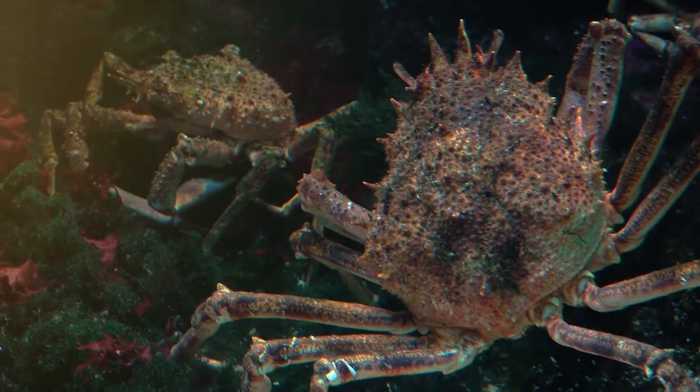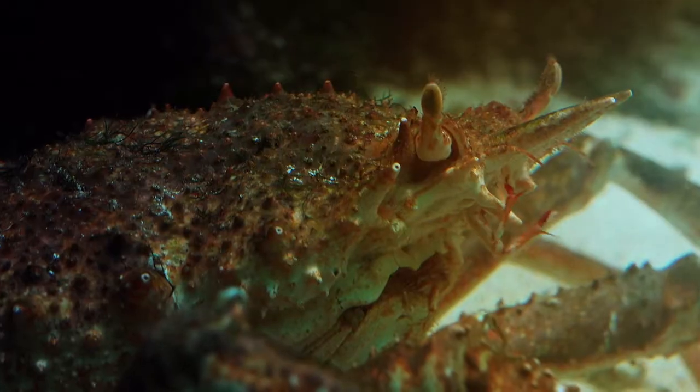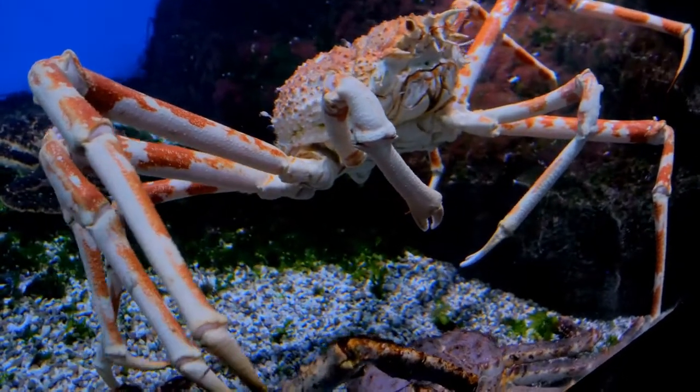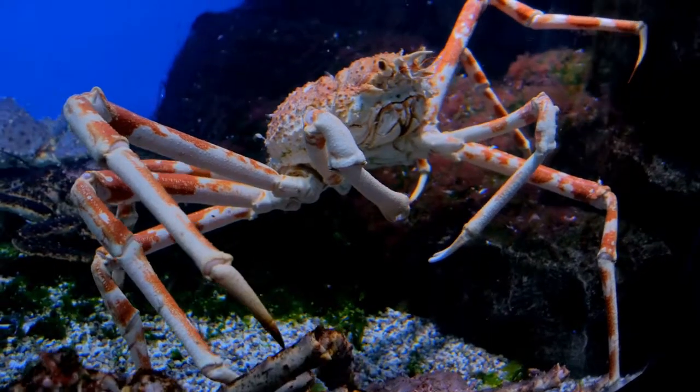The Japanese Spider Crab, Macrocheira kaempferi, is a species of marine crab that lives in the waters around Japan. It has the largest leg span of any arthropod.